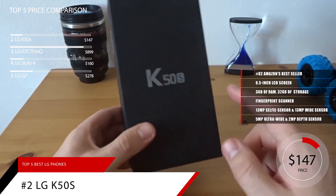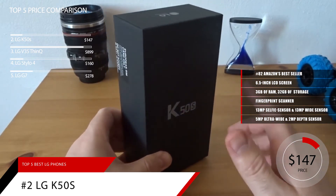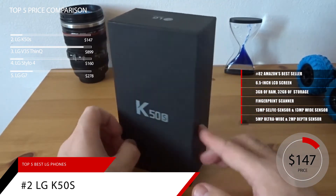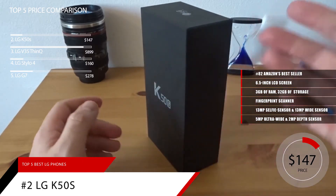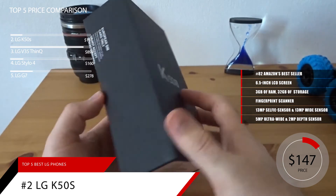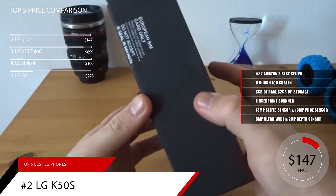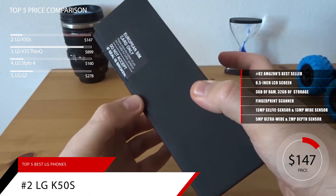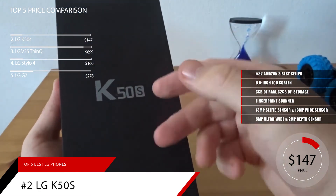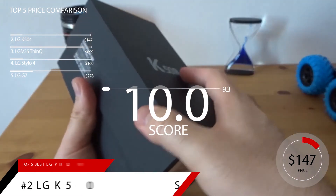The LG K50S is currently available in Europe, Latin America, and Asia, and it costs around 150 euros. If you want an upgraded version with a punch hole instead of a notch, we recommend that you wait until the end of April when LG is expected to release the quad camera LG K61. Based on the LG K50S's reputation on the market, we give it a score of 9.3. And for more information on this phone, check out the link in the description below.